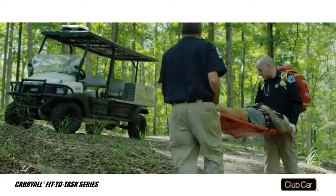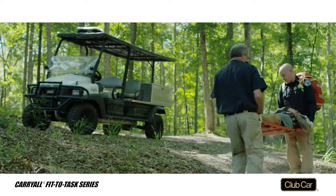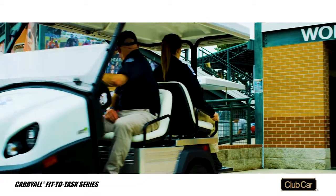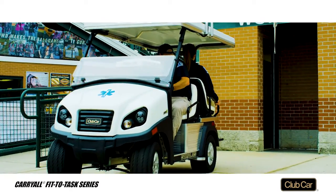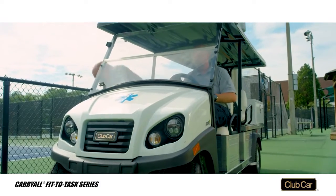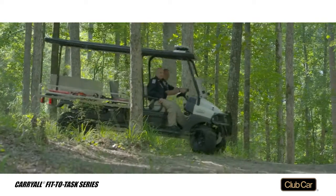Why choose the Carryall Fit to Task series for ambulance service? Options include the Carryall 300 ambulance with the tightest turning radius in its class, the larger Transporter ambulance — a favorite on campuses and resorts — or the Carryall 1700 ambulance.